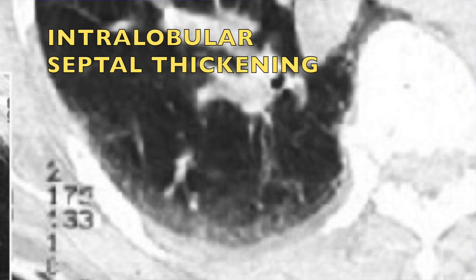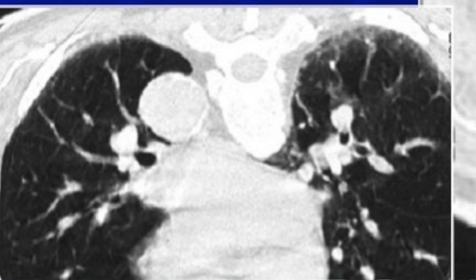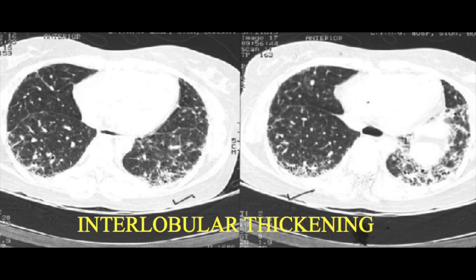Intralobular thickening means within the secondary pulmonary lobule you get a paintbrush appearance — a complete whitewash — you are not seeing distinct interlobular septa but the thickening gives a kind of ground-glass appearance, and this is subpleural. Now, this is a supine film. If you get something like this, it could be basal dependent density — make the patient prone, and if it persists then it is not dependent density but is definitely early ILD.